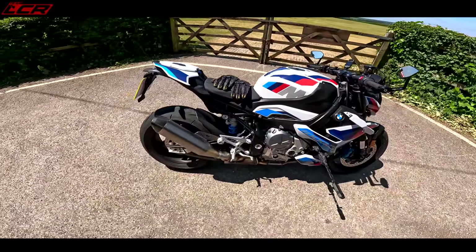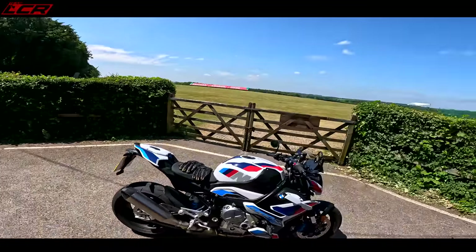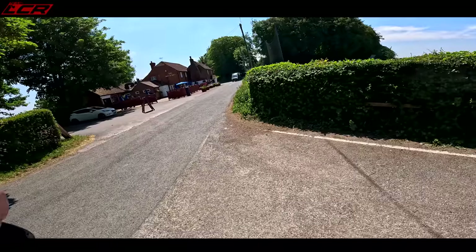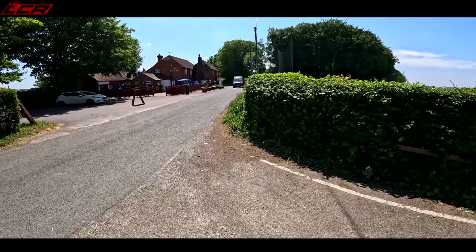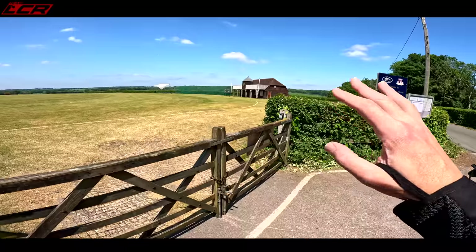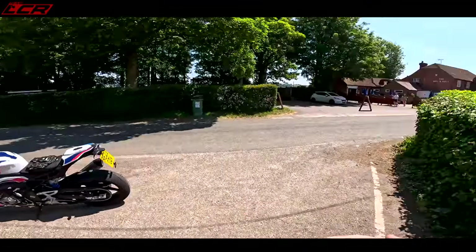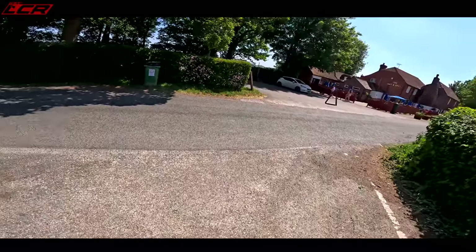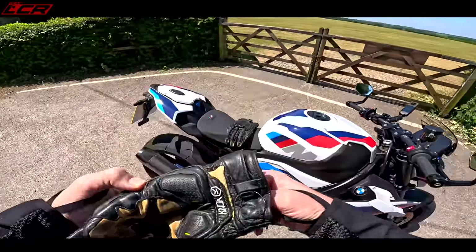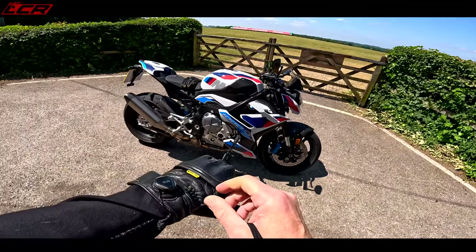We'll see if we can get away with one last ride, because just riding here — which is the Battenball pub, apparently the home of cricket, where cricket was invented — is already eventful. Never mind about cricket, you don't want to know about cricket, you want to know about insane motorcycles, so let's jump on.